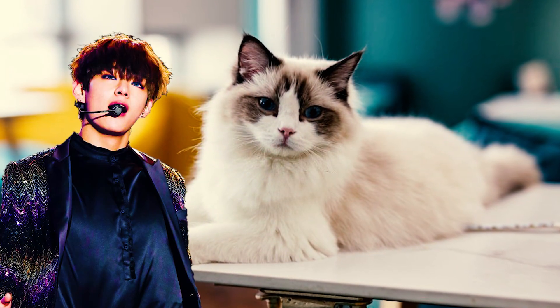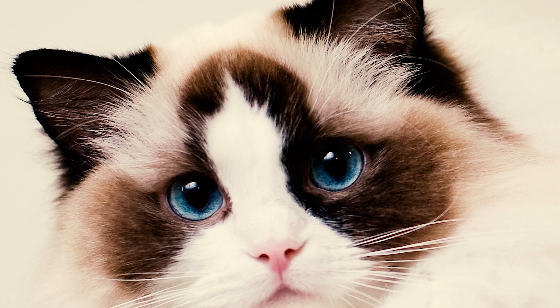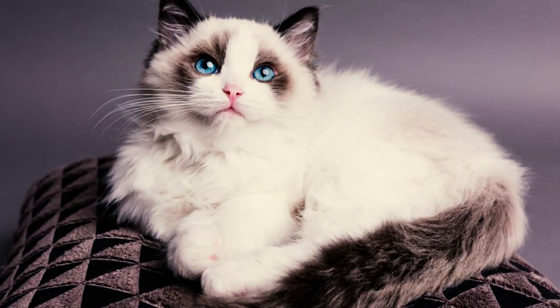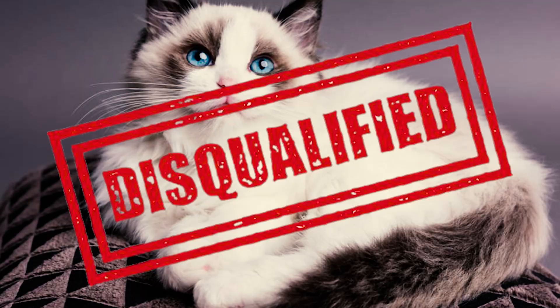Fact 4: Another distinguishing feature of Ragdolls is the upside-down V-shaped marking on their foreheads. In cat shows, if this marking is not symmetrical they receive penalties, and the absence of the marking results in disqualification.